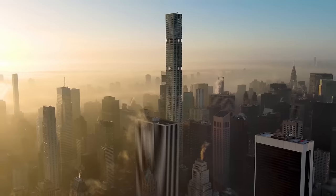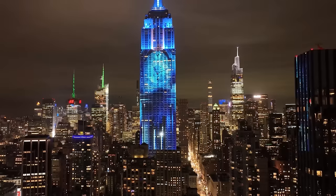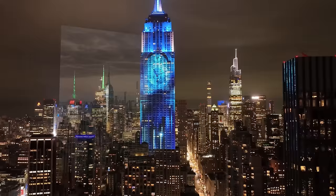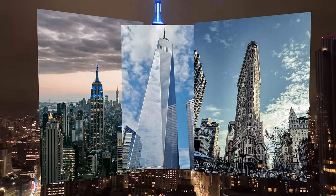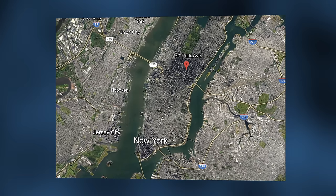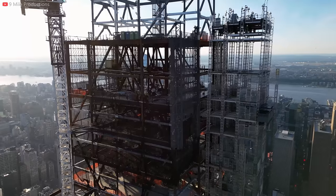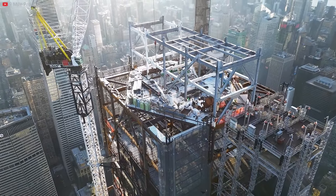New York City has never been shy of skyscrapers. It has 8 of the 10 tallest buildings in the country and some of the most iconic structures in the world — from the Empire State Building, to the One World Trade Center, to the Flatiron Building. Standing at 1,388 feet or 423 meters, the under-construction JPMC headquarters is poised to join this conversation — not only because it'll become the 7th tallest structure in the US, but also because of a few key differences.